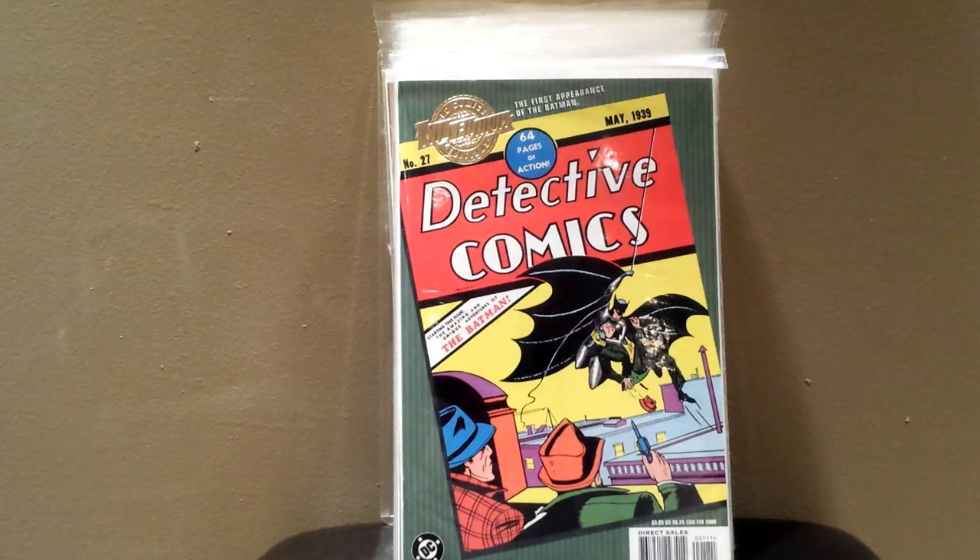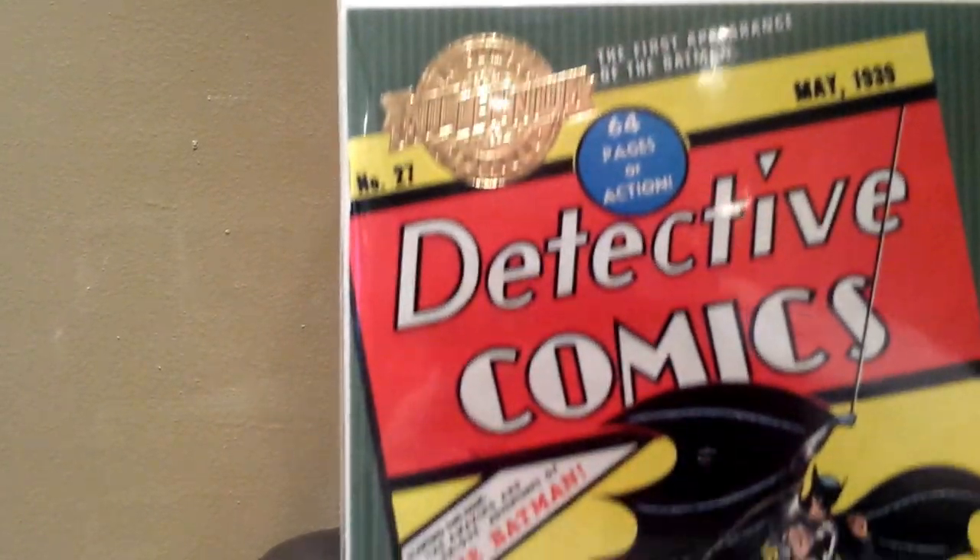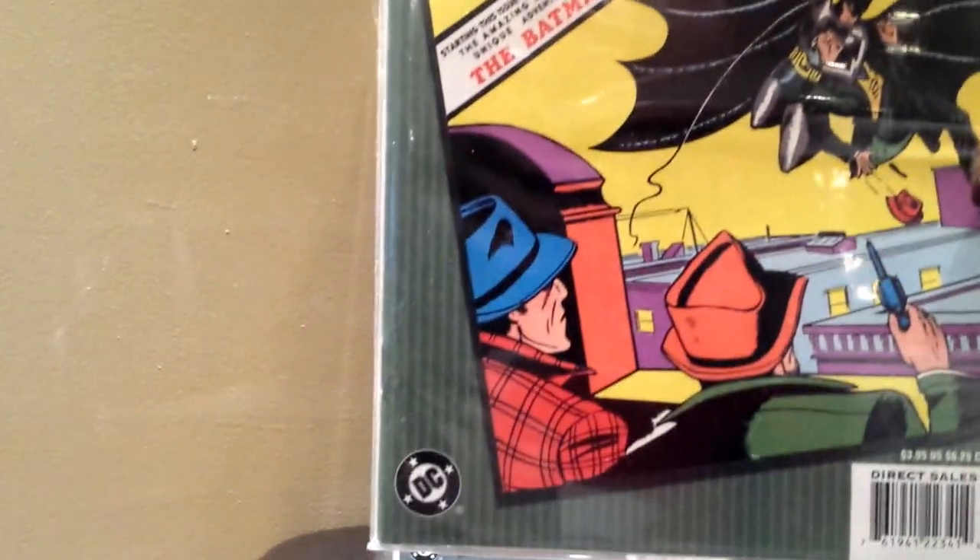And we come to Detective Comics number 27. Really obvious what this one is — if you don't know the significance of this book, you certainly haven't been into comic books very long. Really cool to have this since I don't have the original obviously. Everybody knows this cover. Pretty awesome.